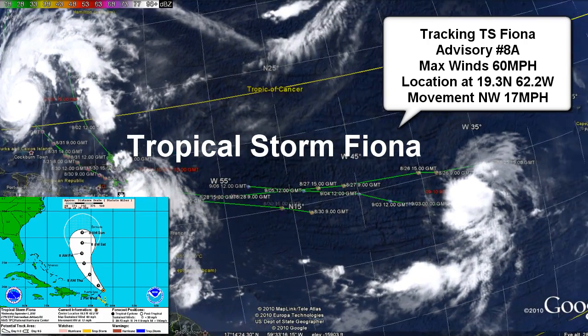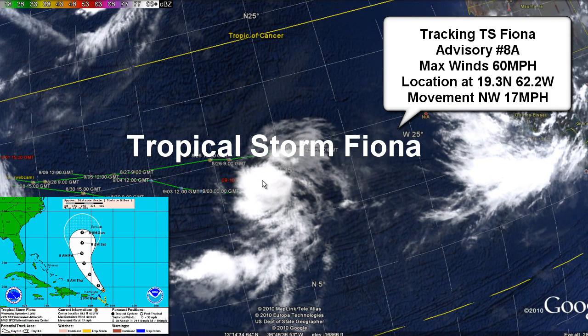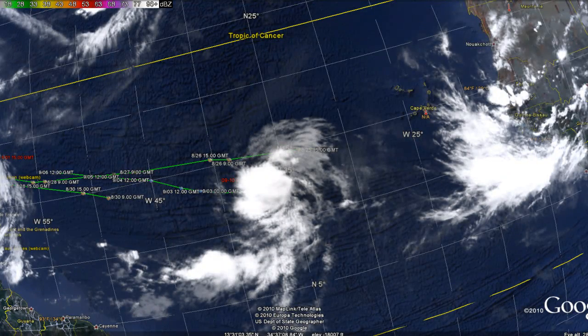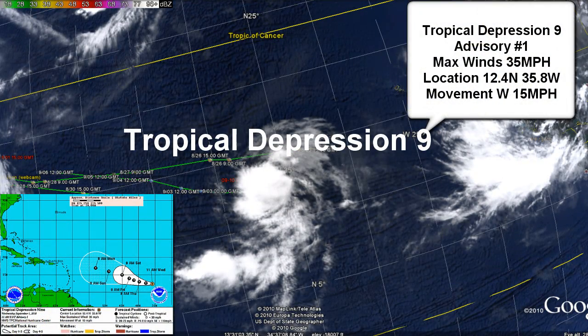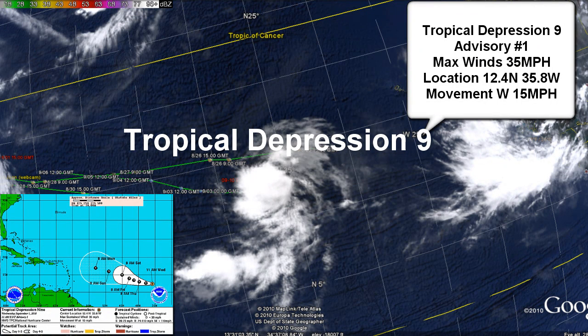Farther out in the Atlantic we have another storm now called Tropical Depression 9. This is a new storm — advisory number 1 at 11 a.m. Atlantic Standard Time. Its max sustained winds are 30 knots or 35 miles per hour. Minimum central pressure is 1006 millibars and its location is 12.4 north, 35.8 west.